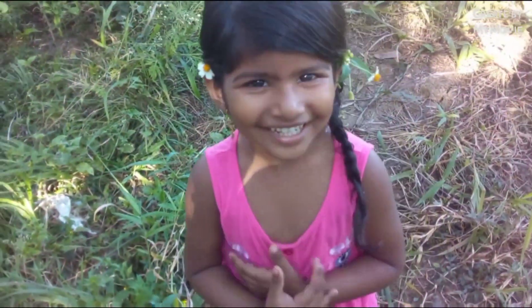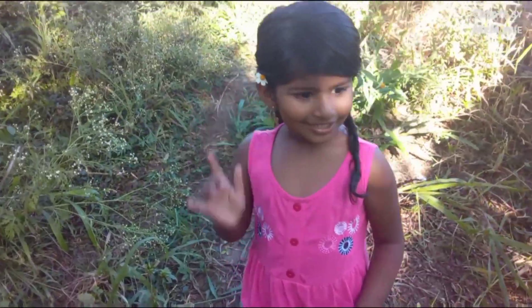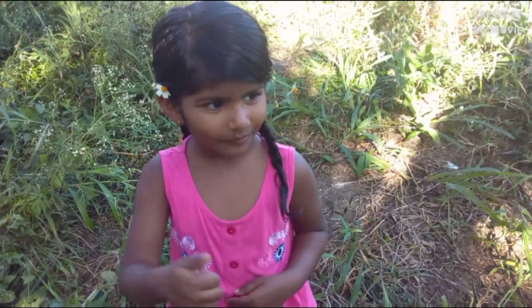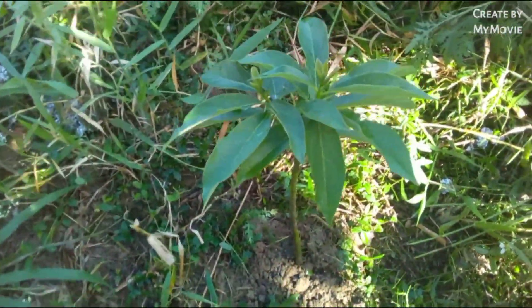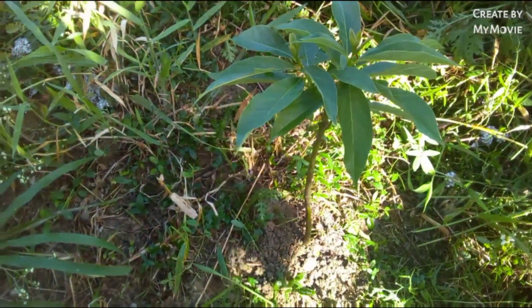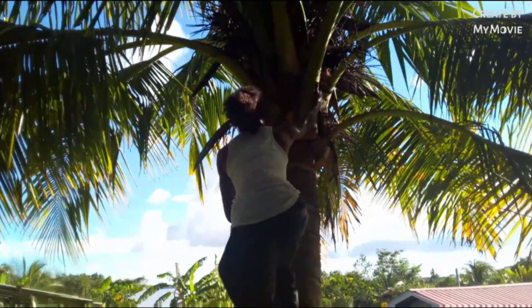And here we have a little zabuka tree. We have Kevin on the coconut tree here — let's see if he gets some coconuts for us.